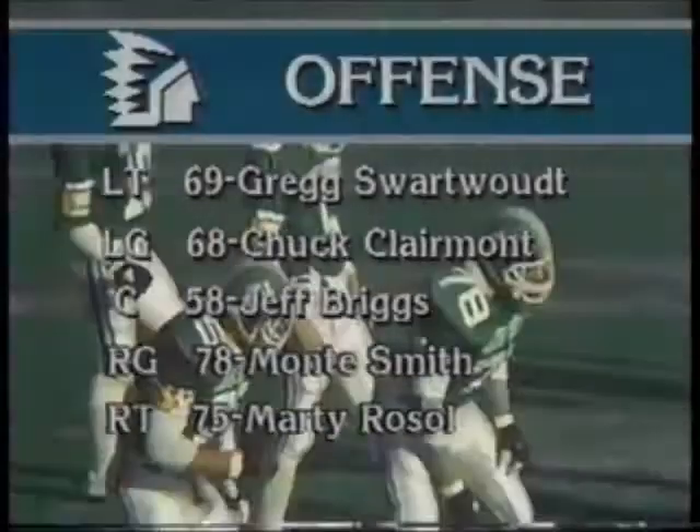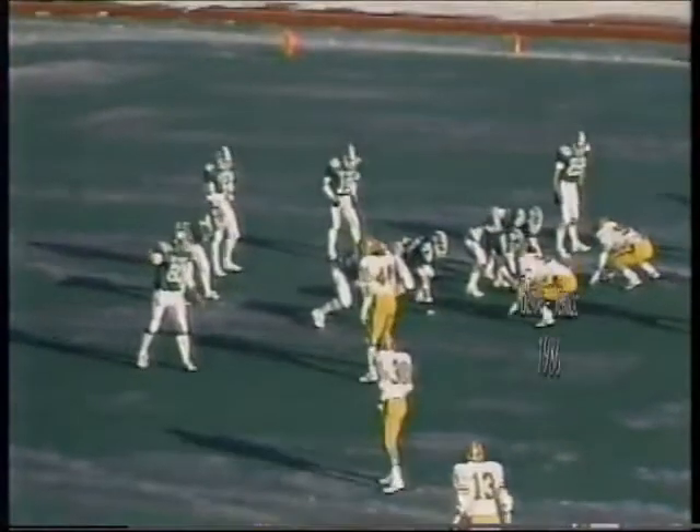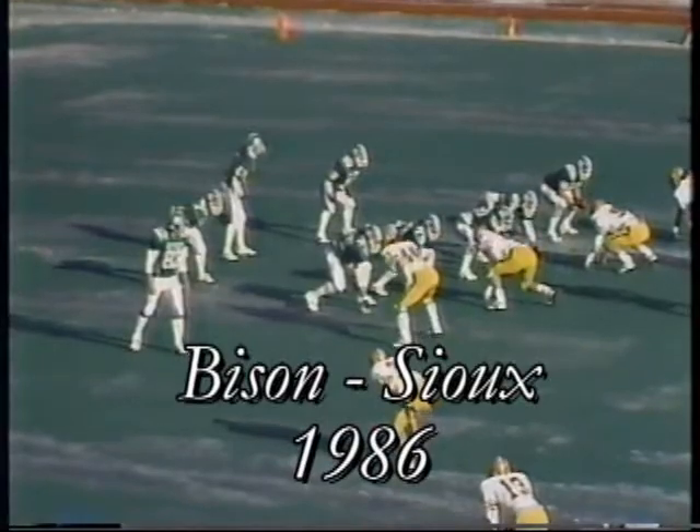Kurt Otto comes in today, the junior quarterback, who is averaging 17 completions per conference game. And right away, they're going to go to the shotgun offense.